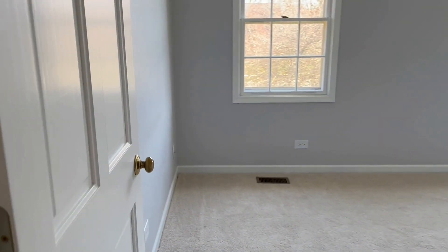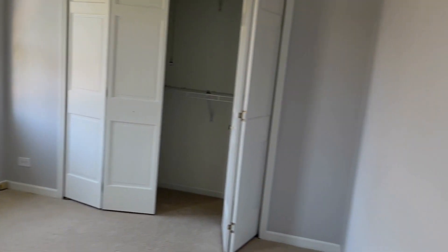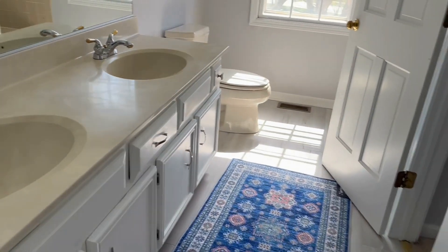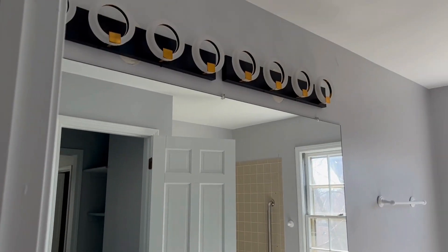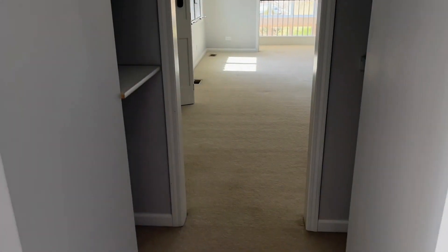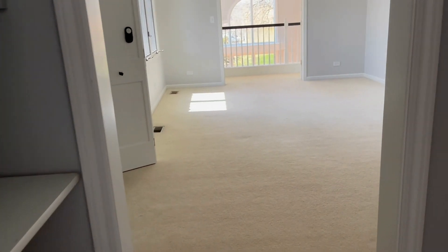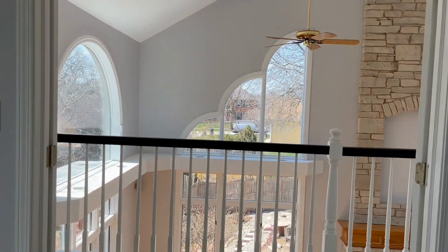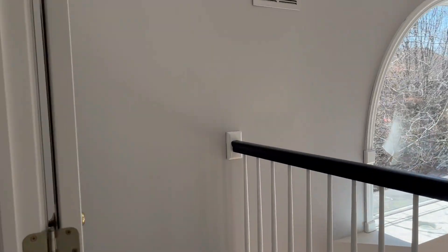We're upstairs now. Let's check out the bedrooms. There's one bedroom in the front of the house. Then there's a hallway bath with a double sink and shower. Another bedroom is connected via a closet — really good-sized with lots of closets. This is not the primary bedroom, and it opens out through double doors to the catwalk.